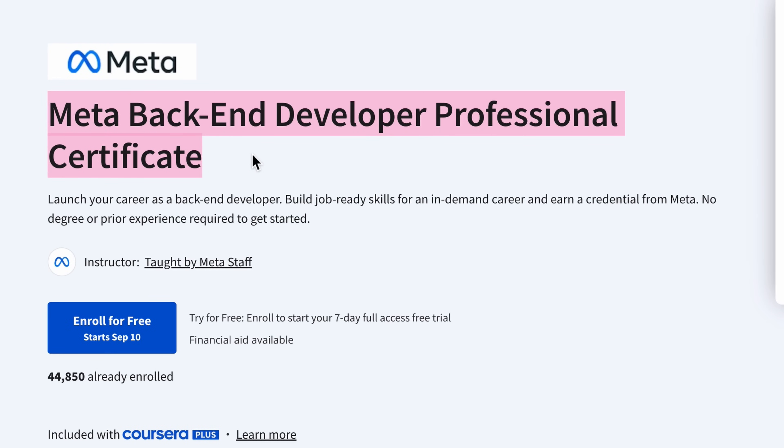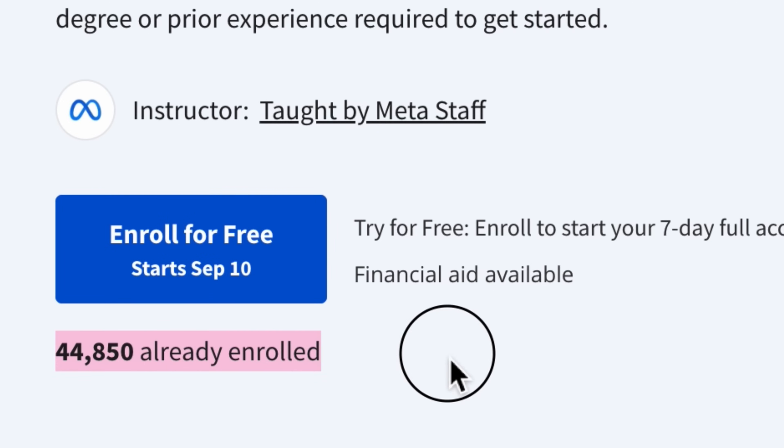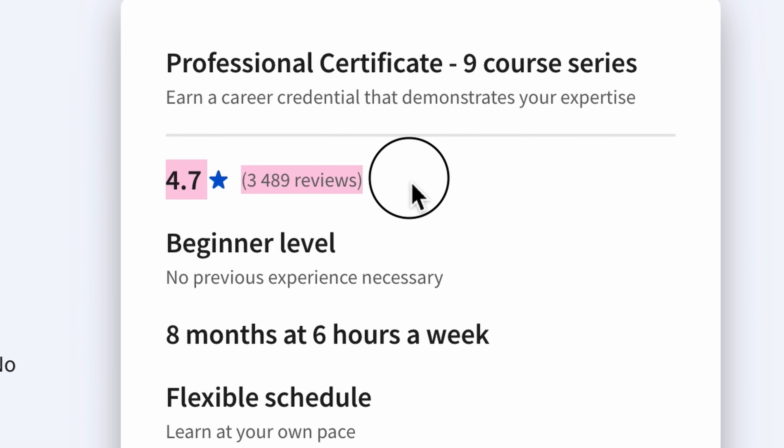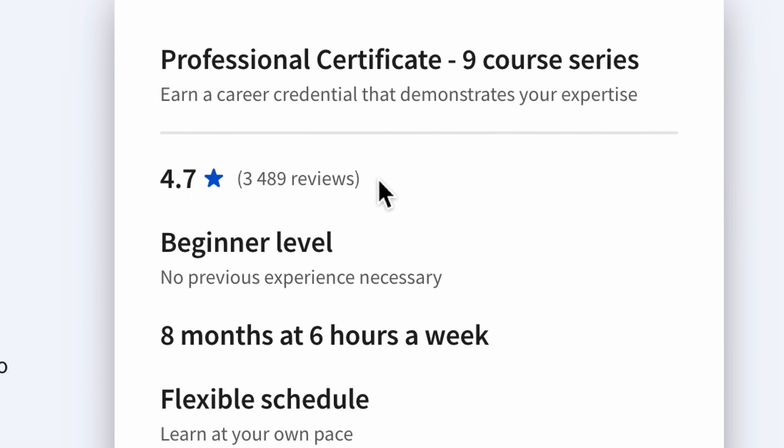Meta's backend developer course series — what do we know about it? Over 40,000 students enrolled, almost 3 in 5,000 reviews, and a general rating of 4.7 out of 5. Looks pretty good, right? But what is it really like? Is this course worth taking?